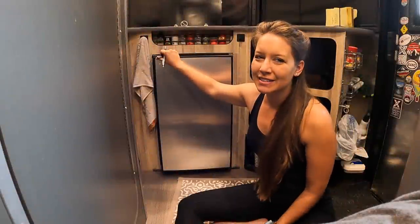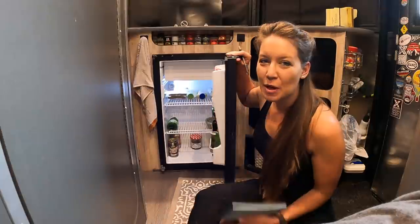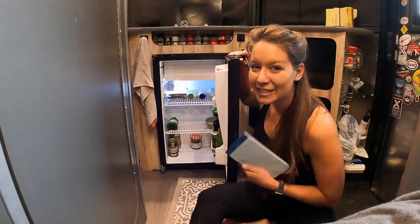Hi everybody and welcome back to Tales of Wanderlust. If you want to do some meal planning, stay tuned.